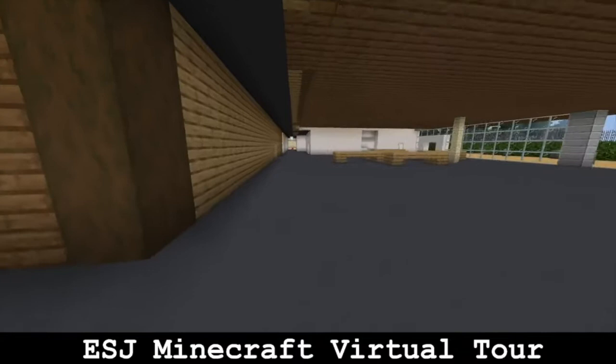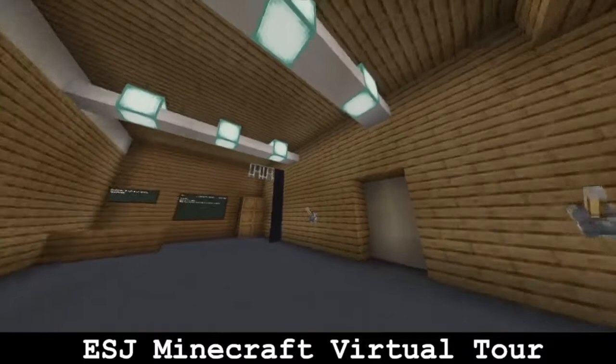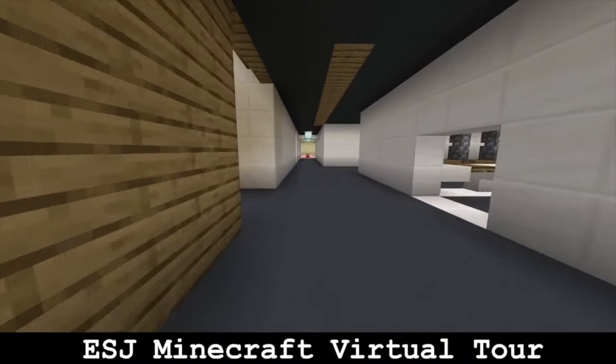The canteen offers a range of hot and cold food options. We also have a salad and pasta bar. This is our activity studio, which we use for dance lessons where you will learn a range of different types of dancing. My favourite is contemporary.